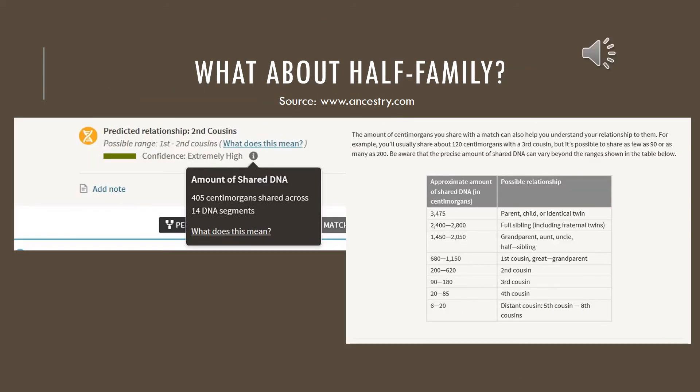One cool thing about the Ancestry match is that I found family I was not aware of — a first cousin or half first cousin. We share a grandfather but not the same grandmother, so that's why we're half first cousins. We have 405 centimorgans shared across 14 DNA segments, which shows second cousins. When I called Ancestry, they explained that because we are half, it typically drops down one category in the chart — from first cousin to second cousin.